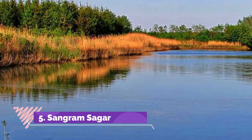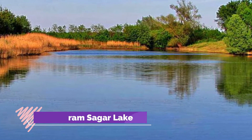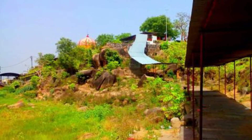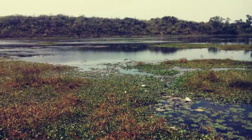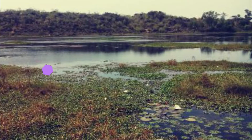Sangram Sagar Lake: Sangram Sagar Lake is a popular tourist spot in Jabalpur, famous for migratory birds and exotic aquatic animals. Situated near Bajnanath Fork, the lake boasts a serene atmosphere and gorgeous surroundings. It also has boating and fishing activities, and people come here to picnic amidst beautiful nature and green surroundings.